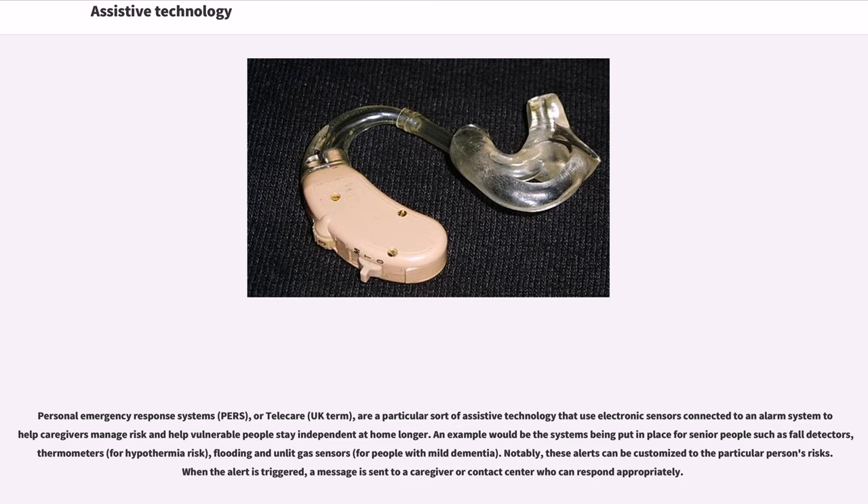Personal emergency response systems, PRS, or telecare, are a type of assistive technology that use electronic sensors connected to an alarm system to help caregivers manage risk and help vulnerable people stay independent at home longer. Examples include systems for senior people such as fall detectors, thermometers for hypothermia risk, and flooding and unlit gas sensors for people with mild dementia. These alerts can be customized to the particular person's risks, and when triggered, a message is sent to a caregiver or contact center who can respond appropriately.